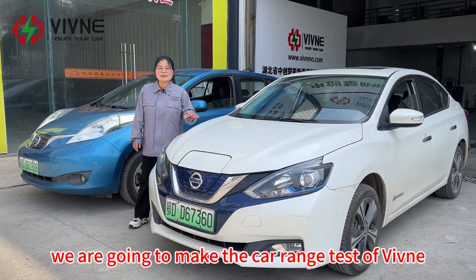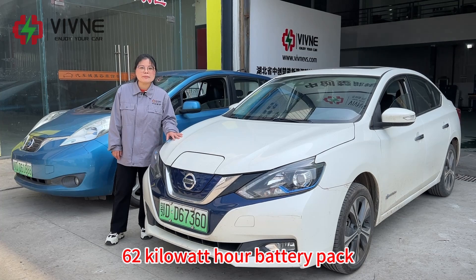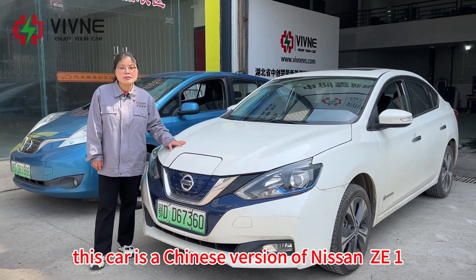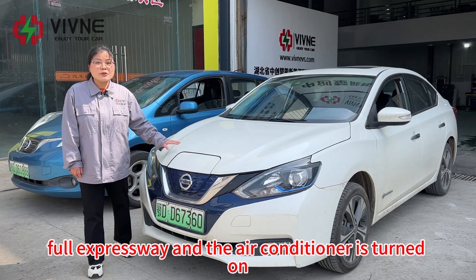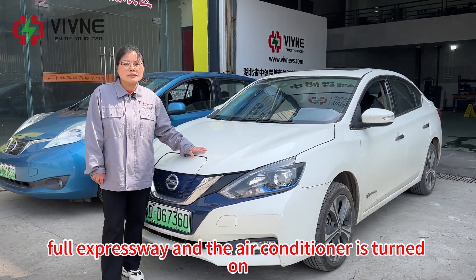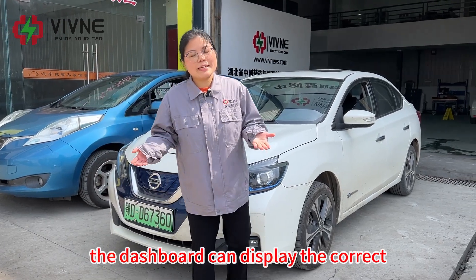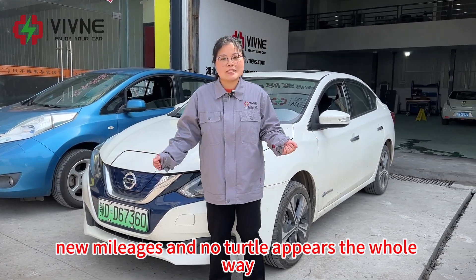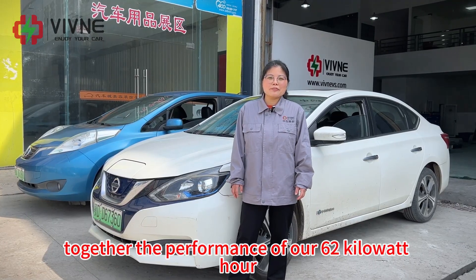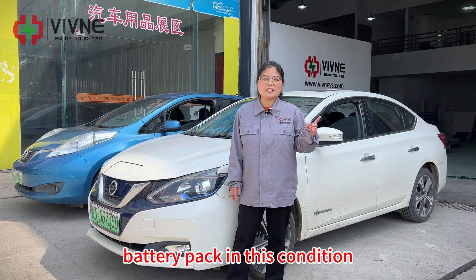Hello everyone. Today we are going to conduct the current test of Vivino's 62kWh battery pack on a Nissan Leaf. This car is a Chinese version of the Nissan ZE1. The test will be on the full expressway with the air conditioner turned on. We reprogrammed the BMS and the dashboard can display the correct new parameters with no errors. Let's find out together the performance of our 62kWh battery pack in this condition.